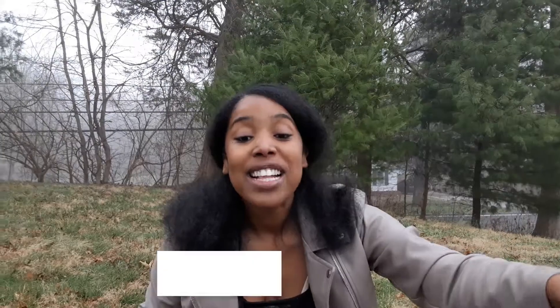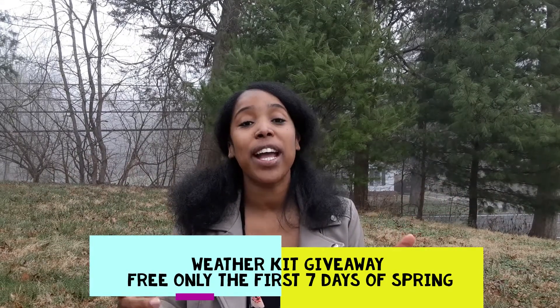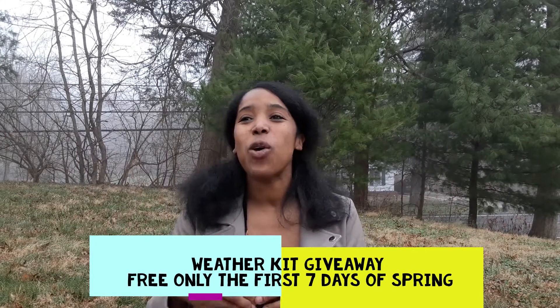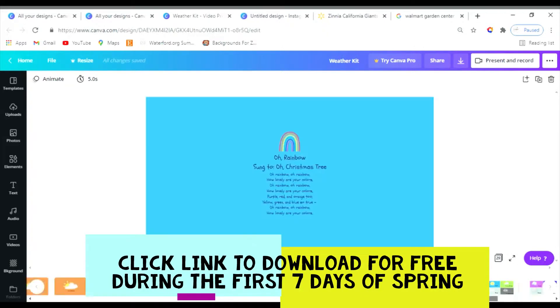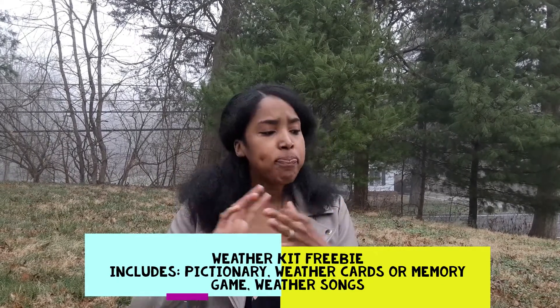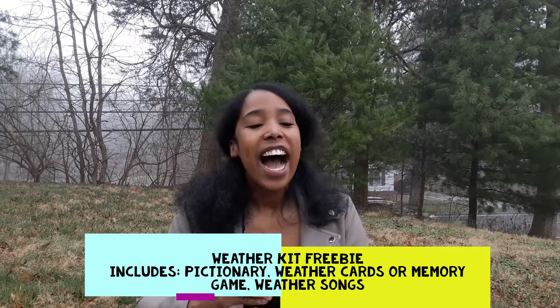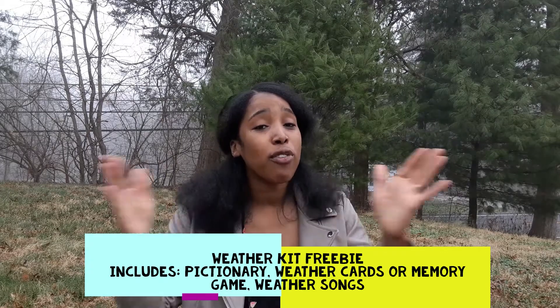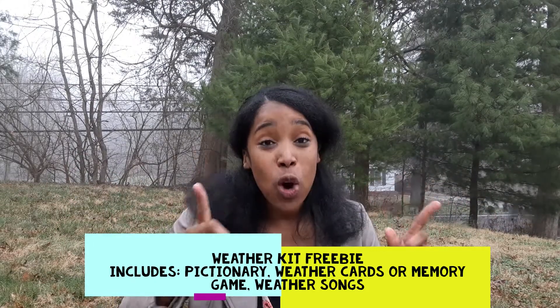Time for another freebie: the weather kit. As you can see, it's starting to rain, and some of the things you're going to need this spring are fun games for rainy days or weather cards for matching. It's going to include a weather Pictionary game, a memory game, and different weather conditions for children to identify. Make sure you go ahead and get that — it's only going to be free for a few days, maybe the first seven days of spring. Go ahead and get it so you don't miss it.